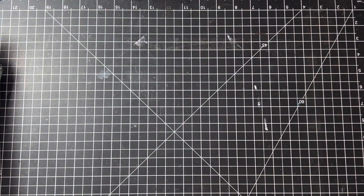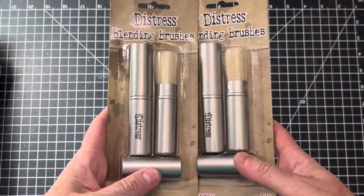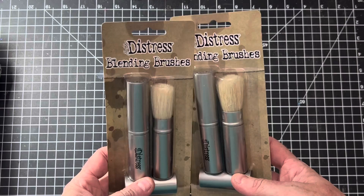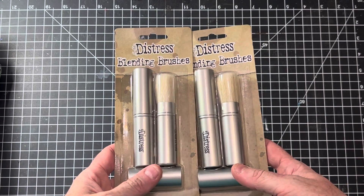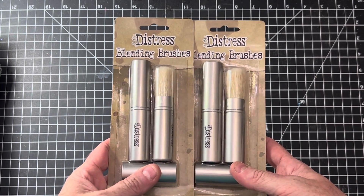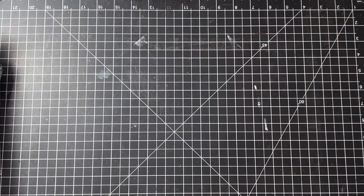Also on the Tim Holtz side, I listed a lot of blending brushes. There are actually two in each pack. These are great for ink blending as well as stenciling — you can use them kind of like a stipple brush. Those are from my personal collection and they work great.